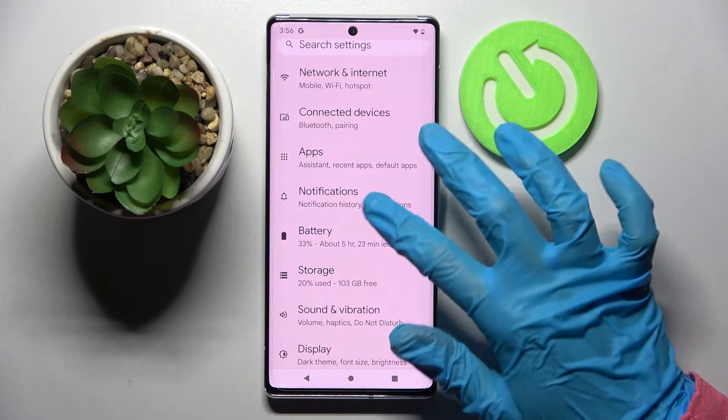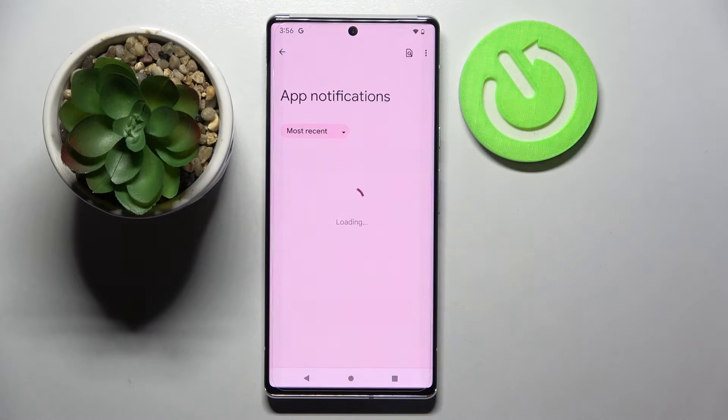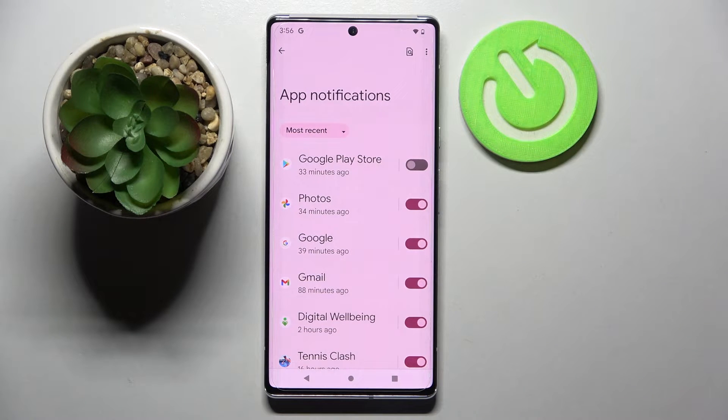Firstly, go into Settings and tap on Notifications. Now you need to choose App Settings and tap on the toggle next to an app from which you want to block notifications, like Google Play Store. As you can see, all notifications from this app are now off.